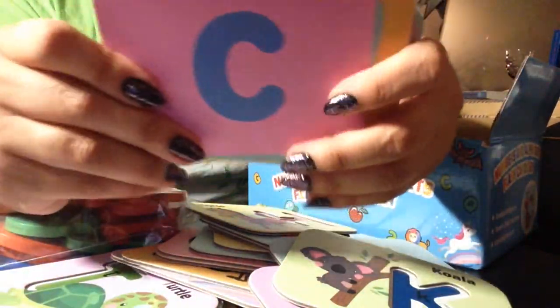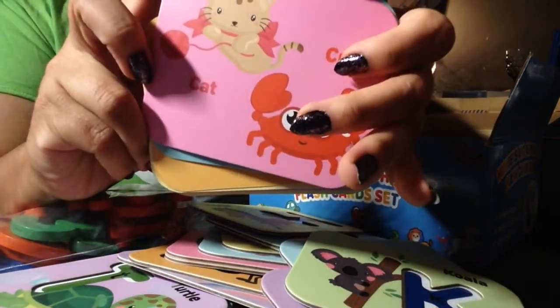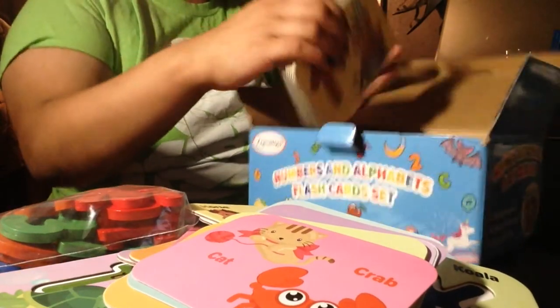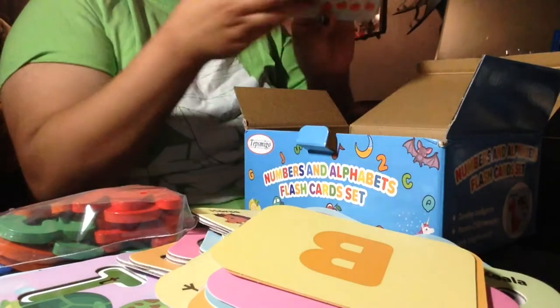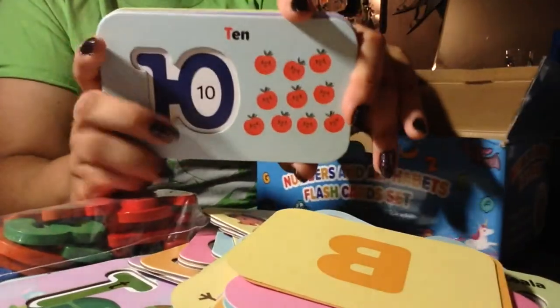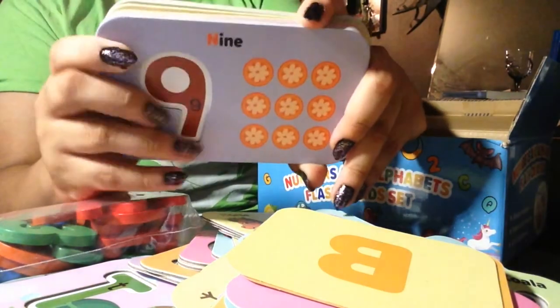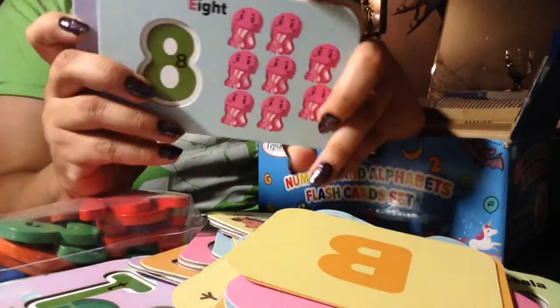C, cat and crab. Here's some more ways to count to ten and there's little spaces in here for the blocks we got.